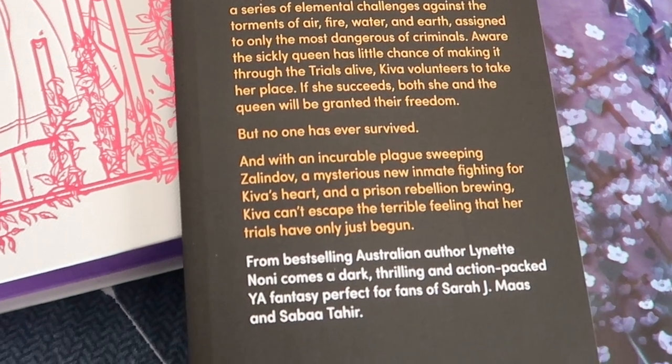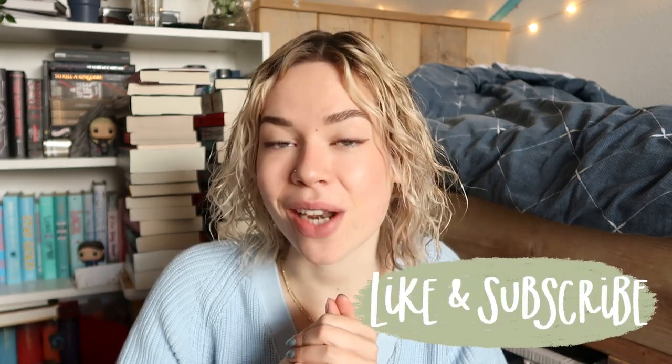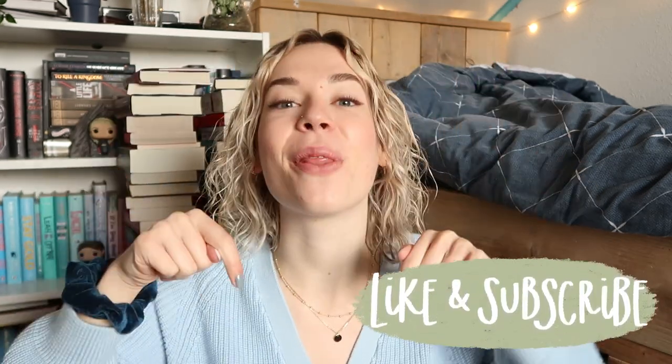Both of these boxes were absolutely amazing. I'm so happy with the books they picked, because I've heard amazing things about The Prison Healer and especially about Witches Steeped in Gold. Let me know in the comments which one was your favorite and why. Thank you so much for watching — I hope you enjoyed this video. If you did, please give it a thumbs up, you can subscribe by clicking somewhere on the screen or the button down below, and hopefully I will see you guys in the next one. Bye!